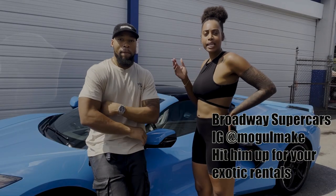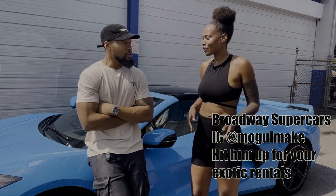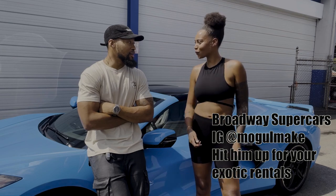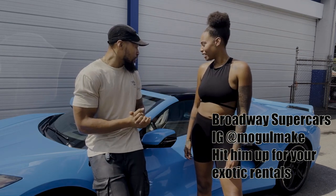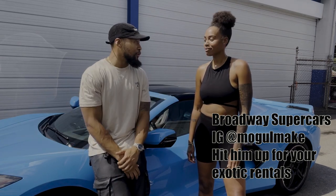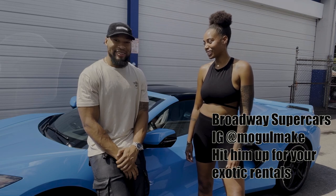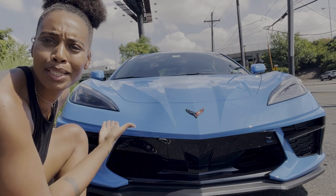We're here at Broadway Supercars in Hackensack, New Jersey. You made a trip out — this is it. You're playing with some of our toys, whipping around, and hopefully we can get some good reviews. Thank you so much. All right, so let's start with the hood.